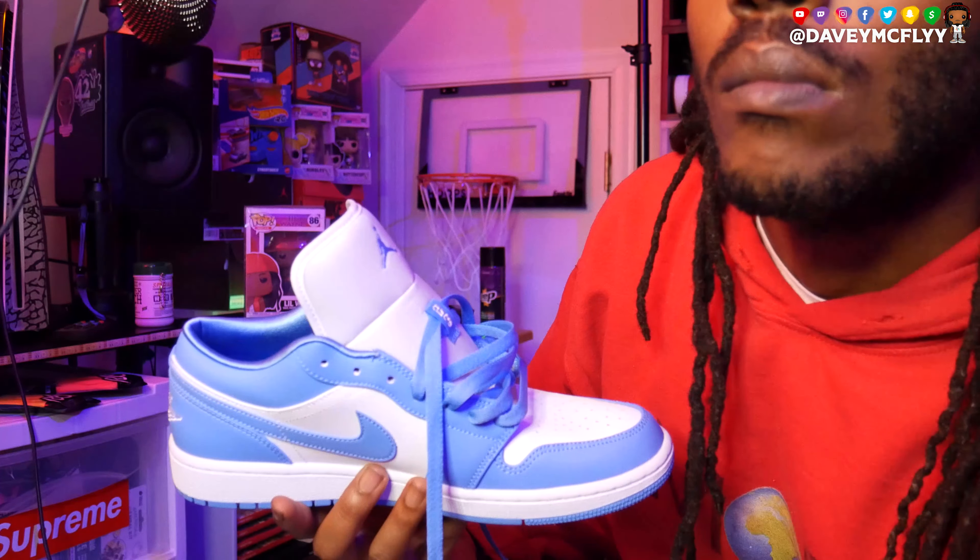Looking at this shoe, this powder blue Low, bruh, it's so versatile as far as what you can do with it with the lace game. I feel like it's one of those shoes and one of those colorways you can go with almost anything, bruh. You see this Mob-only hoodie that I'm rocking? You can grab you one — check the link in the description box. Make sure y'all check the link in the description box every video, because I got it flooded with everything that you need. Grab you one of them Mob hoodies, bruh.